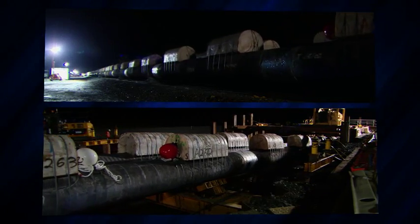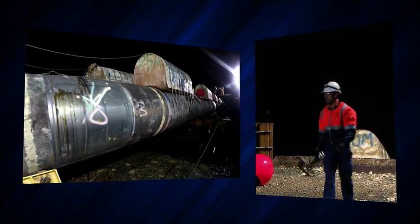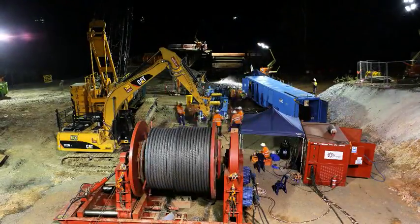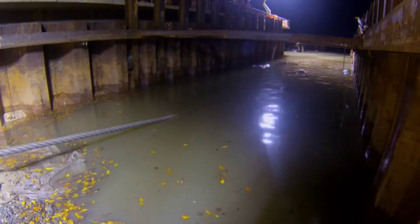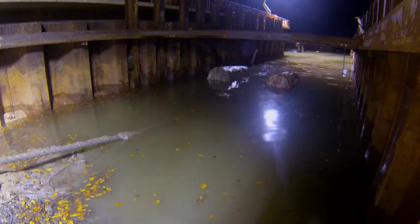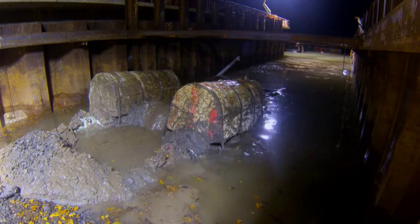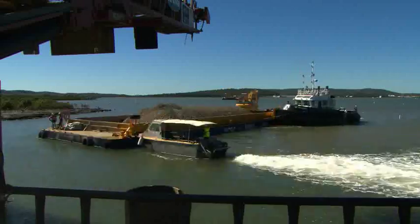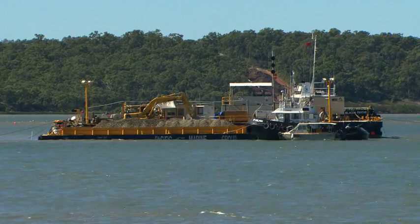A highly successful operation, safety incident free, reflecting the knowledge and experience of the entire project team. At 9pm on the Friday night, after only five days, the twin pipes emerged at Curtis Island — the end of a well-planned and well-executed engineering and construction feat. Over the next few months, the subsea concrete-coated pipeline was covered and the trench was backfilled with filtered ballast material placed by excavator on a barge.